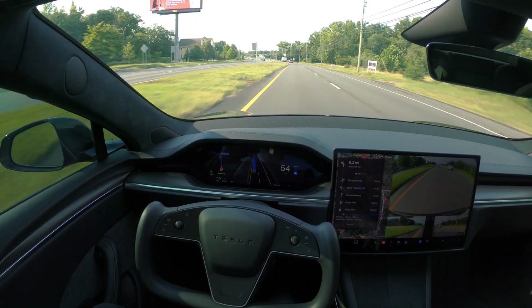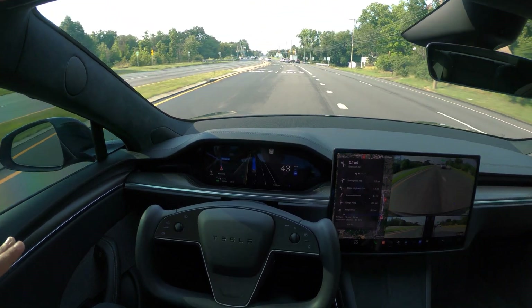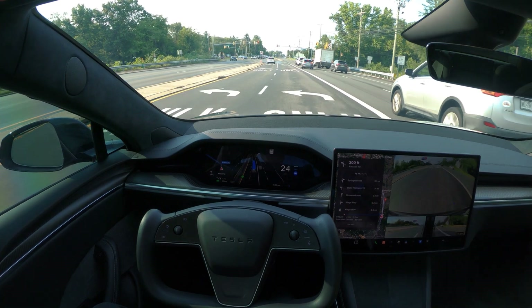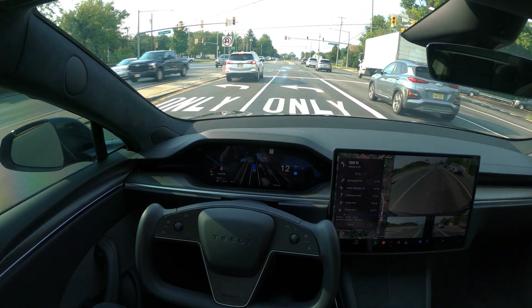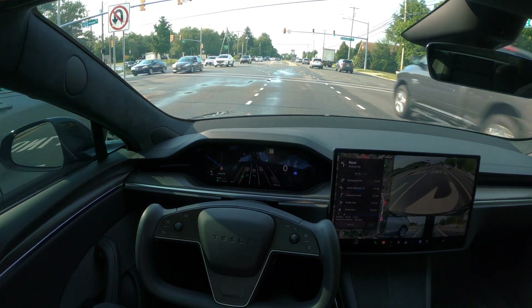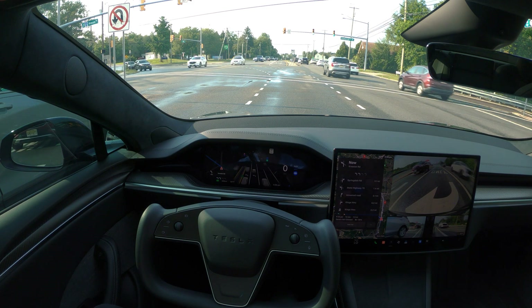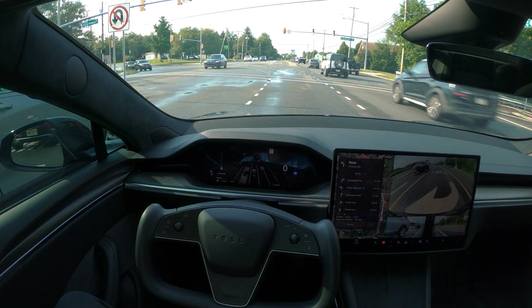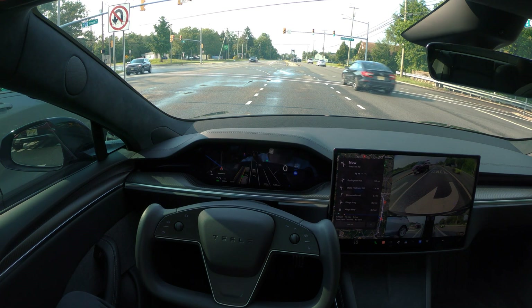Our left turn is approaching. There are only two lanes from which you can make a left, and FSD is trying to stay in the right lane to make the left, which is fine. The instruction says turn left onto Crescent Road but the turn light is still red, so FSD has stopped here. We'll see if it follows the road lines to stay on the far right side since we are turning from the far right.